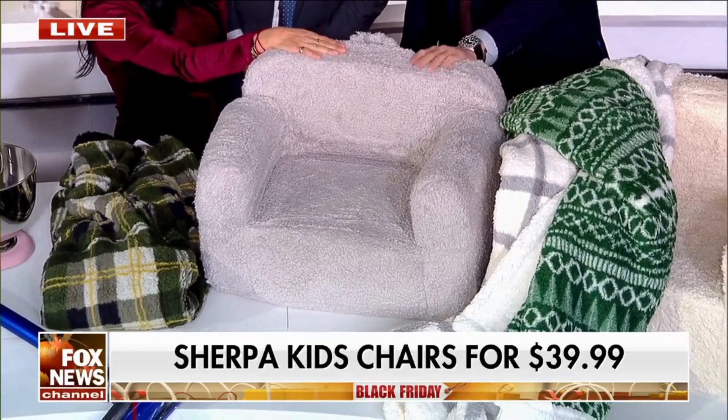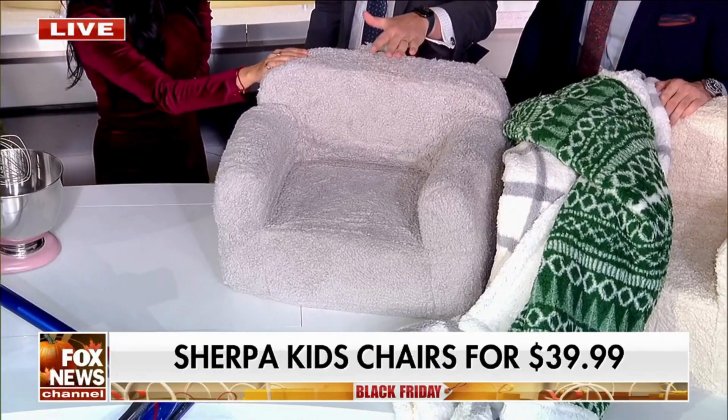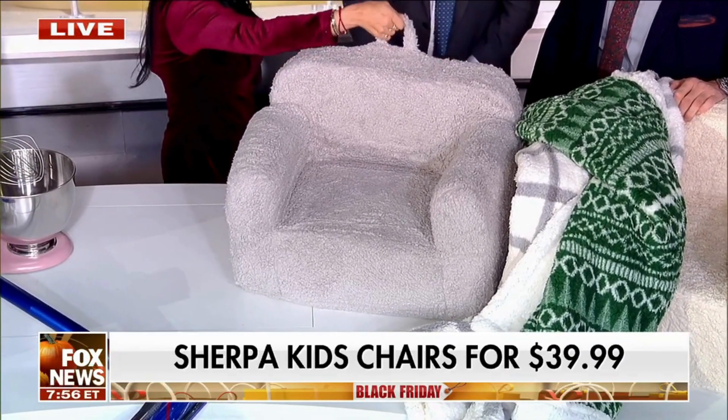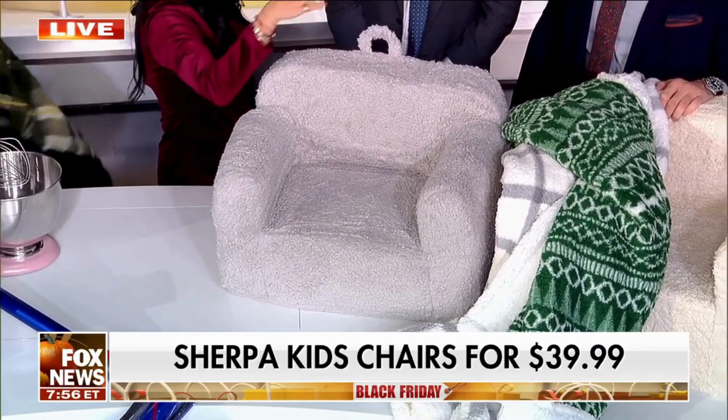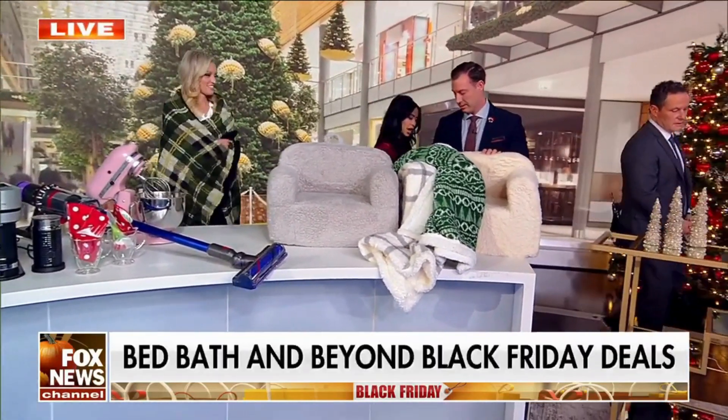I think you need to take one home with you today. Can I add another use for this? If you want to get down to the level of your dog and let them walk up to you, get on to this floor chair. And you know what's so nice about this? You can bring it around the house. $39.99 on sale, you guys.